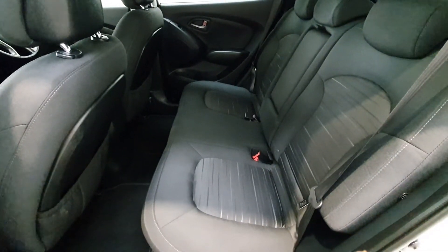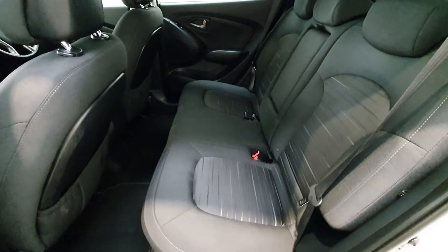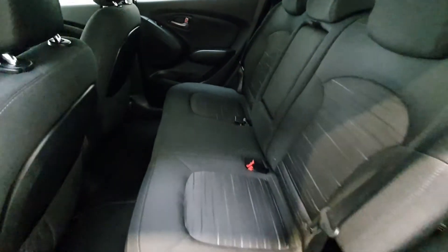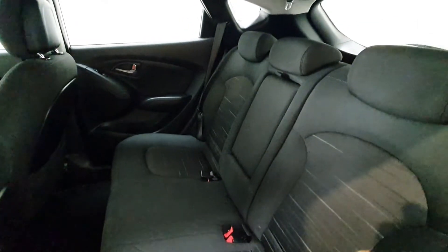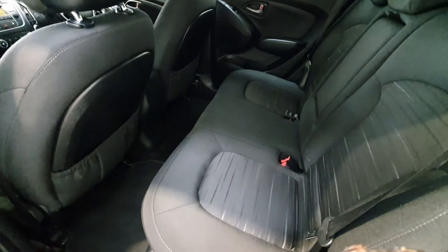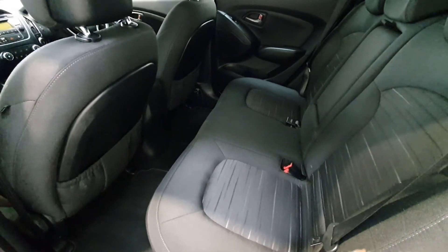There's quite a large rear seat on the iX35. You do of course have isofix points both left and right, and the vehicle comes complete with a centre armrest. The condition of the upholstery inside, even in the rear, is phenomenally good.